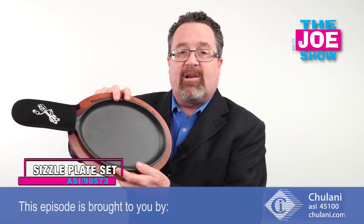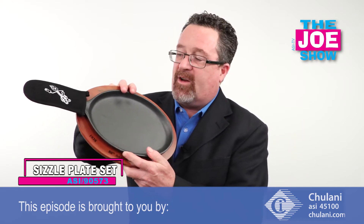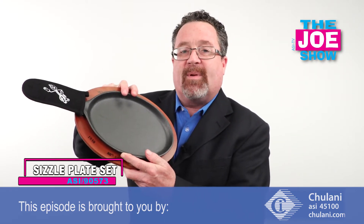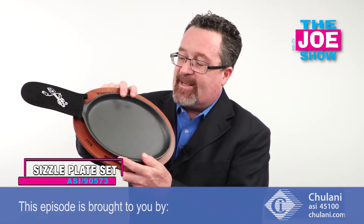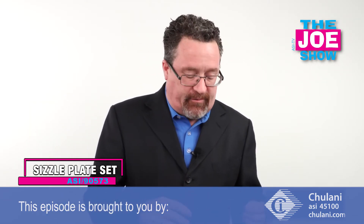This is great for any cooking classes, especially if they're doing Tex-Mex cooking — great for all the students. Catering services can use this, and Tex-Mex restaurants can use this as a nice thank-you gift for customers coming in and purchasing their food.